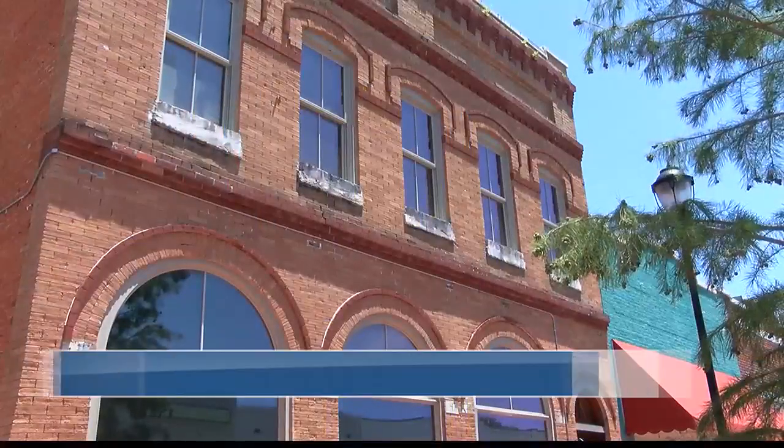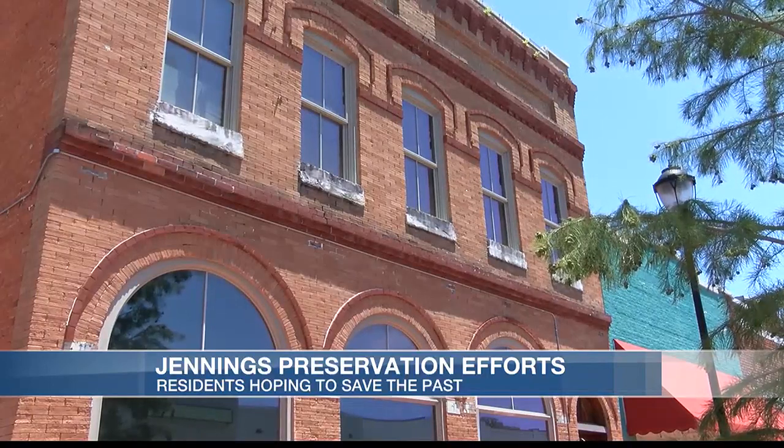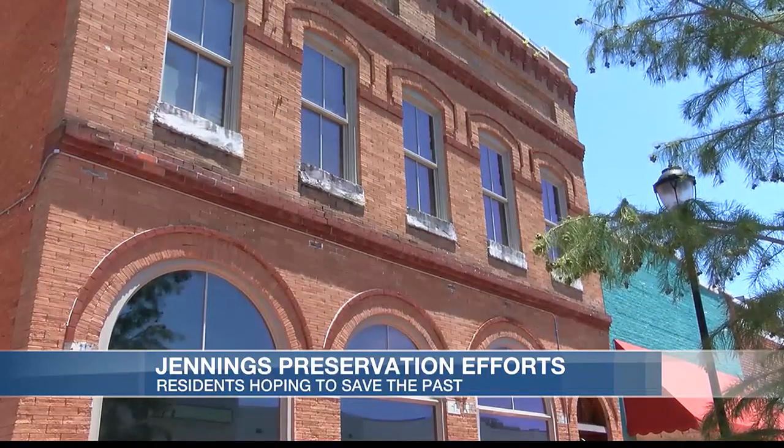Residents in one local town say preserving their historic buildings has become a hobby of passion. Over the years, many historic buildings in Jennings have been saved, and its residents have seen how the town has benefited from these efforts.